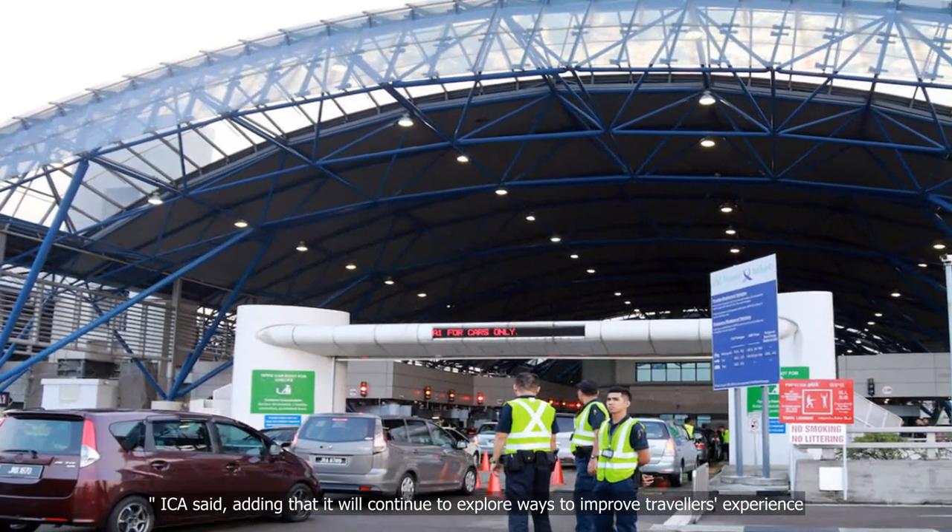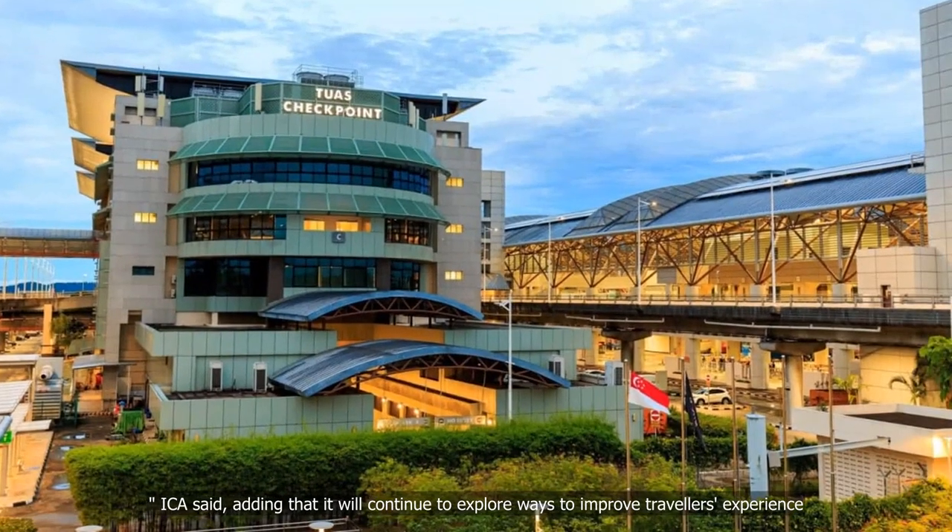ICA said it will continue to explore ways to improve travellers' experience.